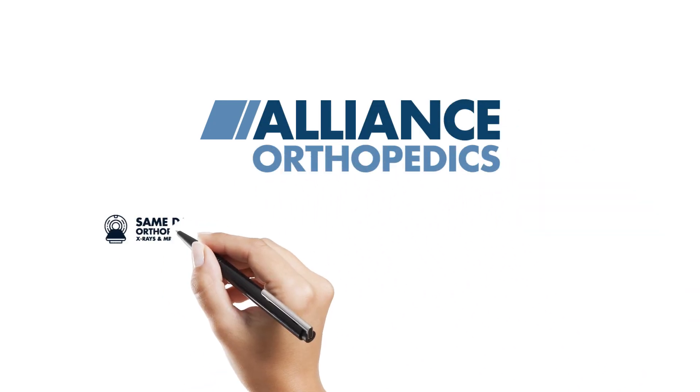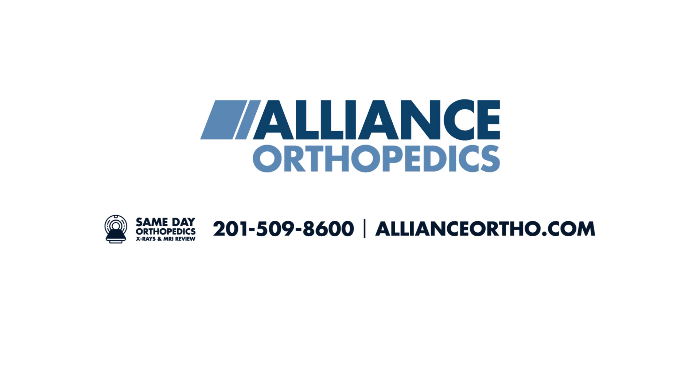Visit us online at allianceortho.com or give us a call at 201-509-8600 to begin your journey to a pain-free lifestyle with Alliance Orthopedics.